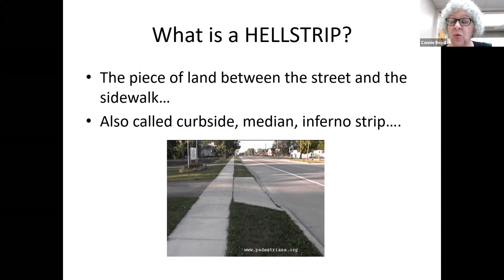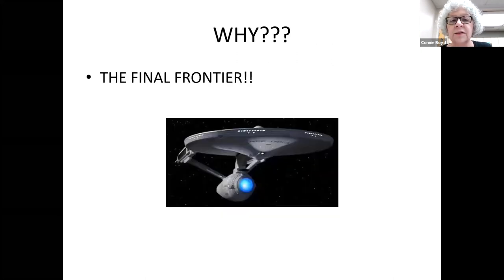Probably the question after 'what is a health strip' would be 'why would you even want to do this?' The main reason for me is because it is the final frontier. I don't know if there are any Star Trek people here, but the motto is to boldly go where no one has gone before. I've gardened the front yard and the whole backyard — this was the last piece of property I could reclaim and have flowers and make it something I really liked.